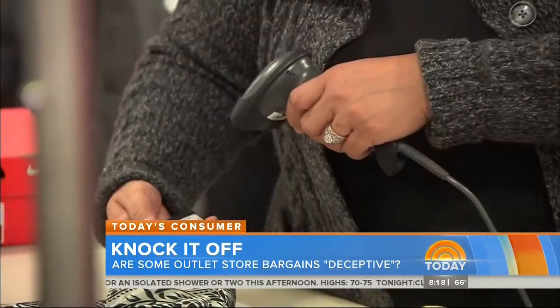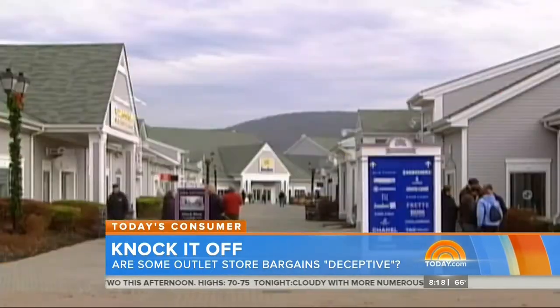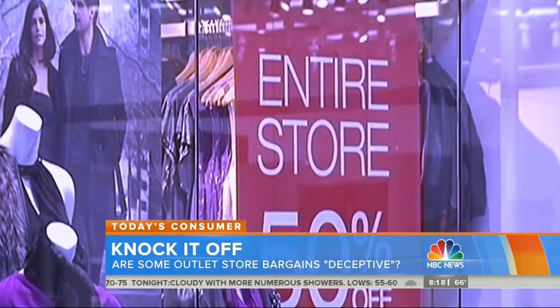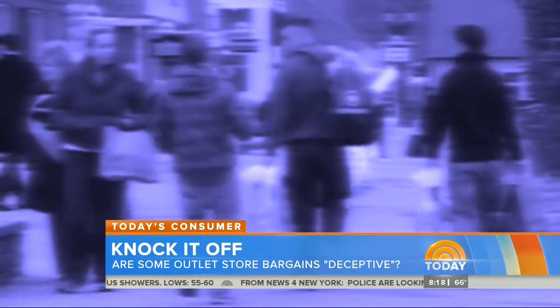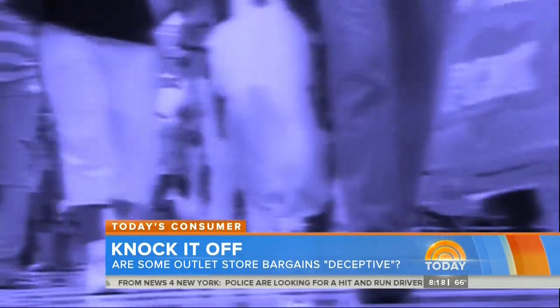Those concerns are so great that several lawmakers are asking the Federal Trade Commission to take action against what they say are misleading practices at outlets. Everyone loves a good bargain, and outlet stores are often prime spots to find one. But retail experts are shining a light on a growing trend: while outlets were once filled with overstocked clothing at discounted prices, they are increasingly stocked with products made specifically for those outlets.